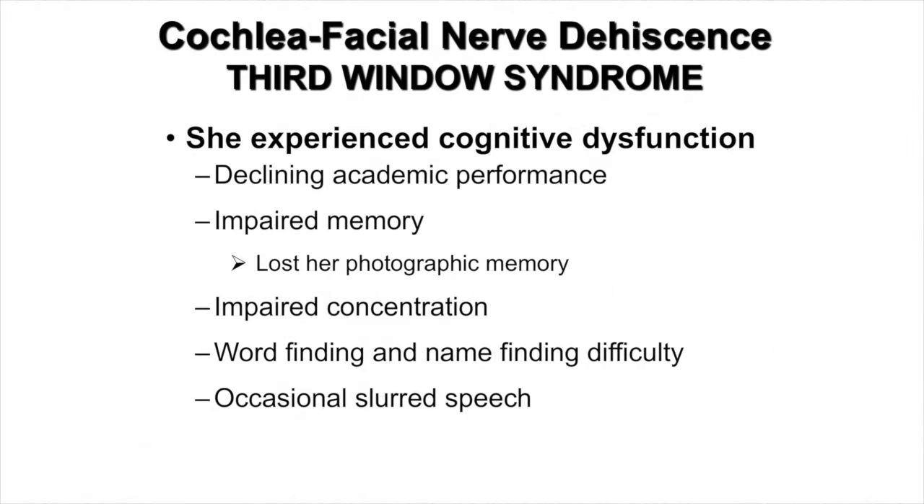She was experiencing cognitive dysfunction. She had a decline in her academic performance and felt that her memory was impaired. Through her life she was blessed with a photographic memory, which was temporarily lost to her. Her concentration was impaired, and she had difficulty with word-finding and name-finding, occasionally experiencing slurred speech.